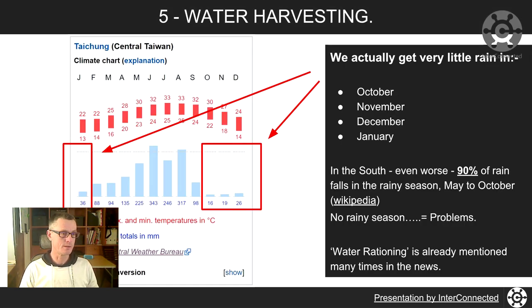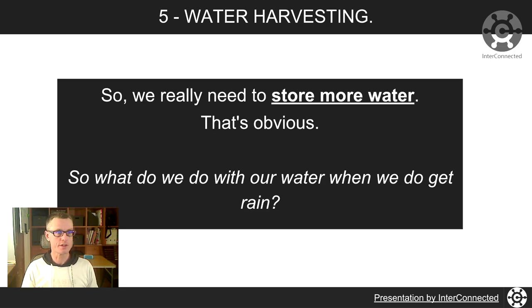We've got monthly mean precipitation totals in millimetres here. You can see we get not a lot of rainfall in October, November, December, January. In the south it's even worse — 90% of the rainfall is in the rainy season from May to October down south, so they get even less rainfall in the winter months. You hear about water rationing cropping up as a thing that's going to become more of an issue in Taiwan. So we need to store more water.